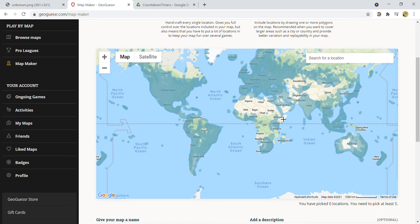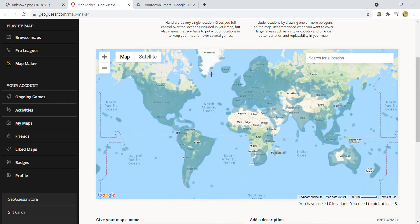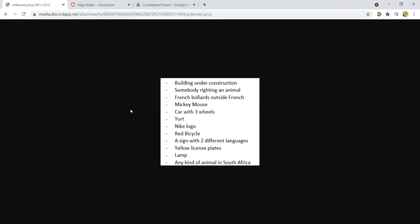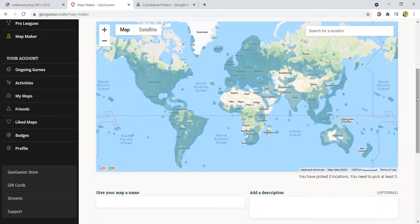Welcome back to another video. Today, geocookie invited me to play a game called Geo Bingo, where we have to find a list of items we sent each other. This is the list that cookie sent me, and I also sent him another list — his channel is linked in the description so you can check him out.